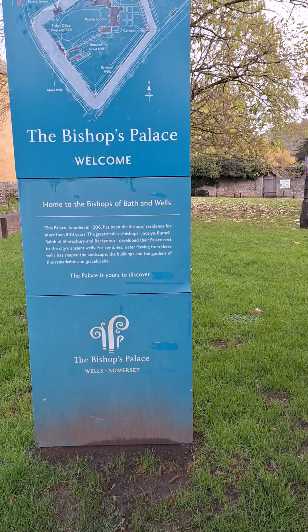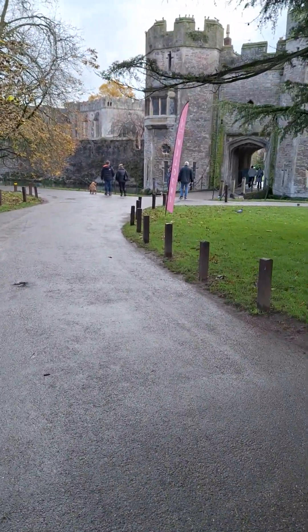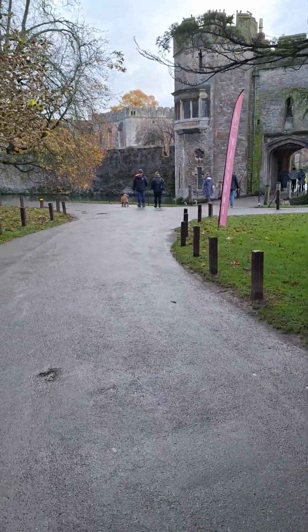The palace is yours to discover. Okay, I'm off to discover it then. Try and catch up with my husband.